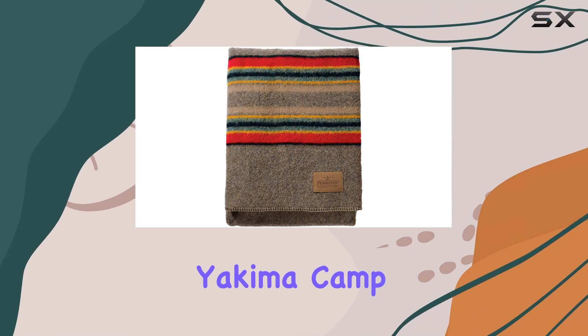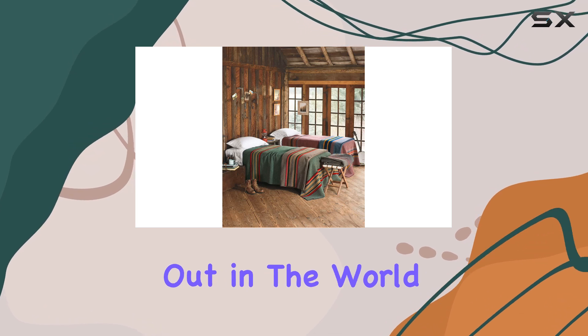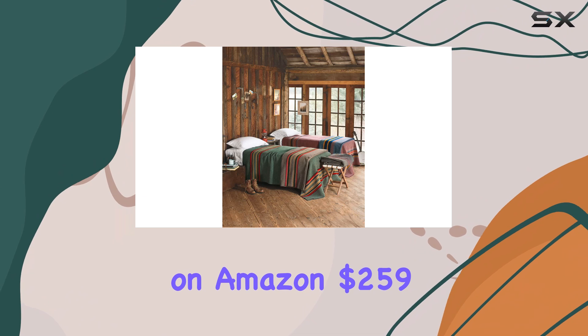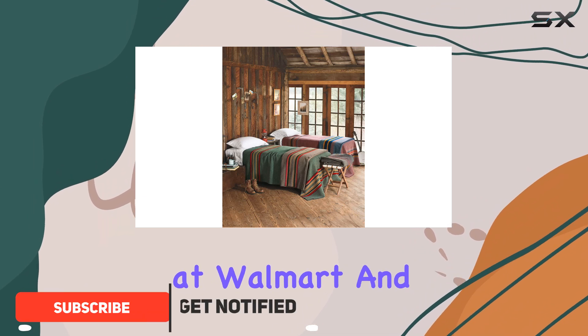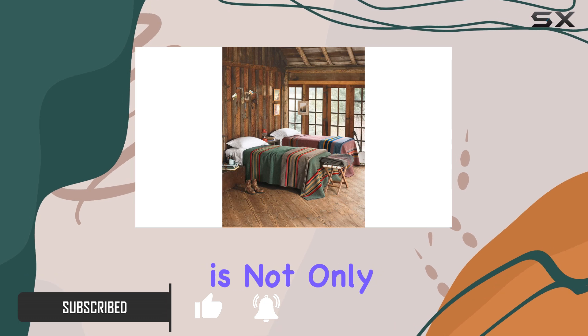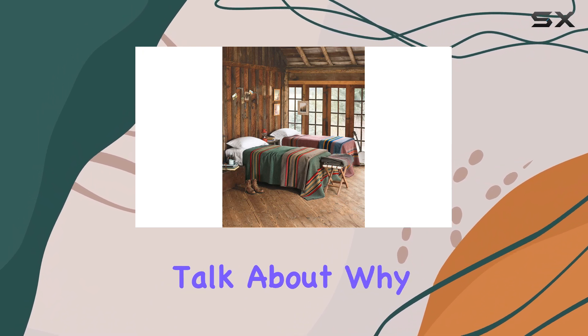Today, we're diving into the Pendleton Yakima Camp Blanket in Twin Size, a product that truly stands out in the world of blankets. Priced at $199 on Amazon, $259 at Walmart, and an attractive $189 at Backcountry, this blanket is not only a stylish addition to your living room, but also a rugged companion for your outdoor adventures. Let's talk about why this might just be the best deal you can find right now.